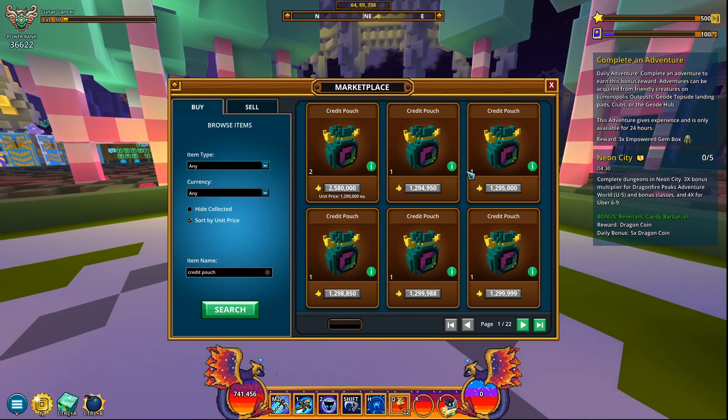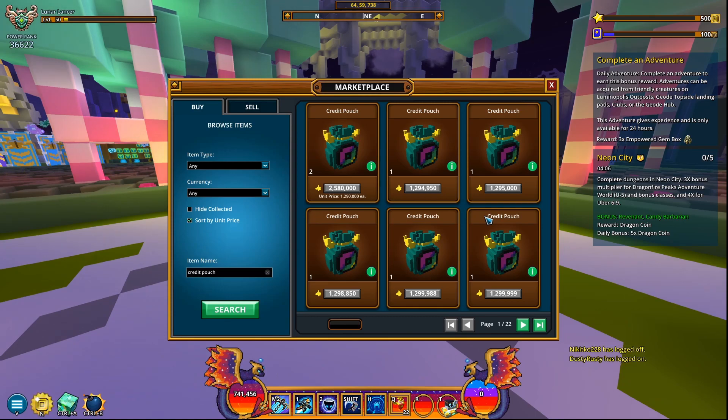It's probably the highest price they've ever achieved. I haven't kept track of the marketplace but I don't think they're on a downward trend or anything — I think they're just going up, pretty sure of that. So let me know: have you tried buying credit pouches recently? Have you managed to sell them on the marketplace? Because if that's actually working properly, this is the best time to buy credit pouches and make lots of millions.